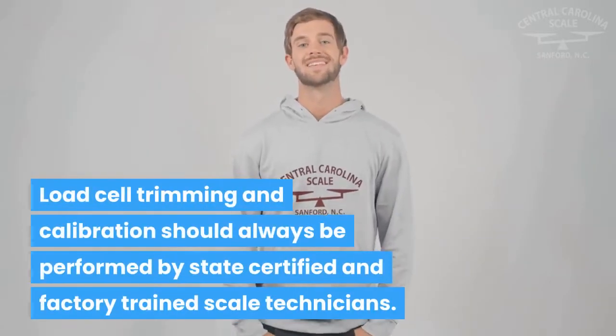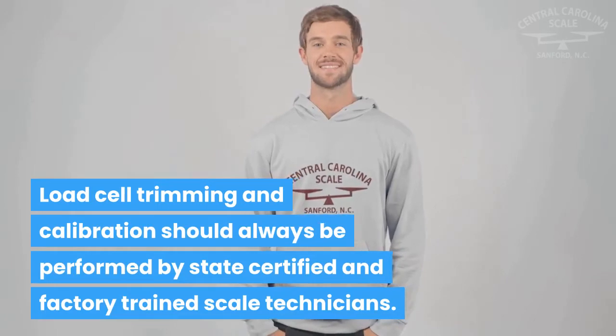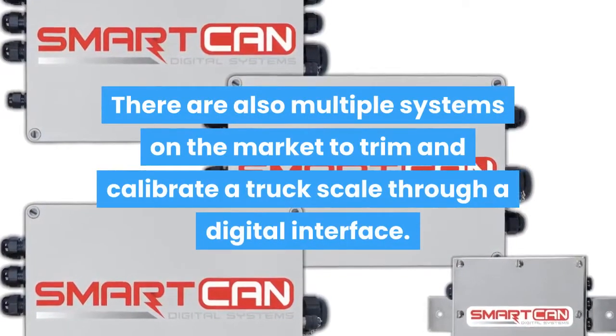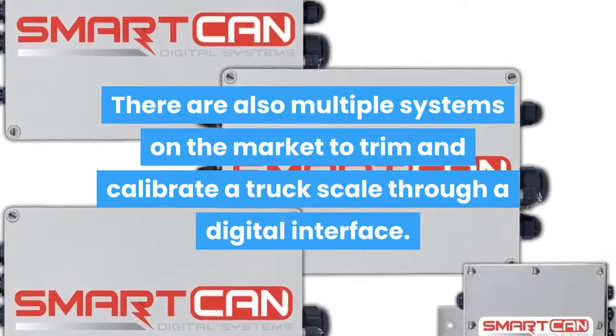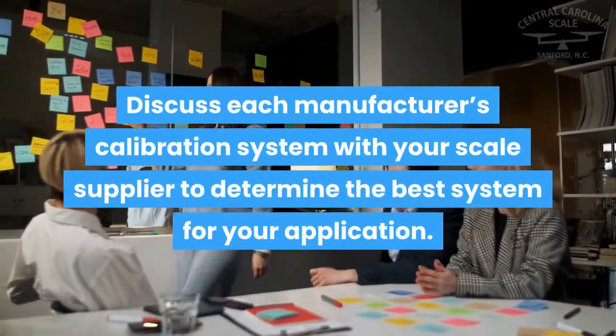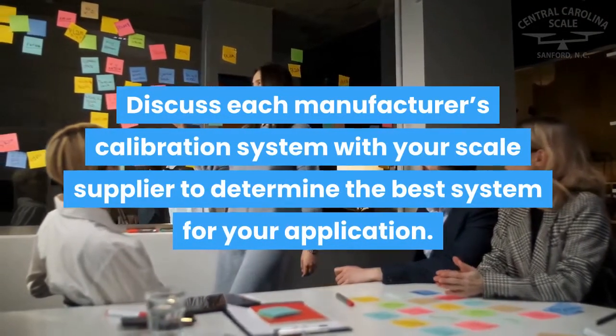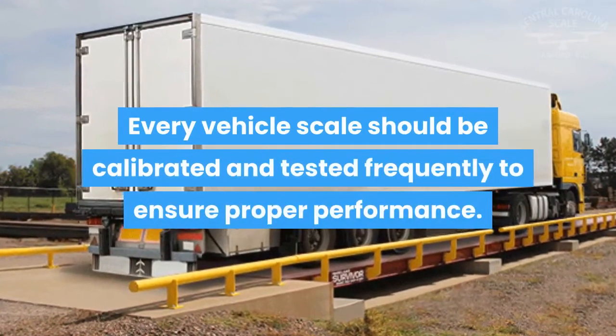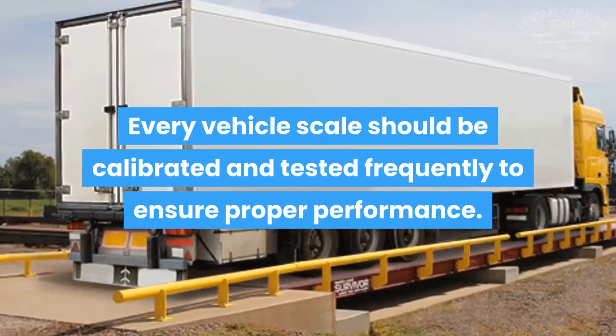Load cell trimming and calibration should always be performed by state certified and factory trained scale technicians. There are also multiple systems on the market to trim and calibrate a truck scale through a digital interface. Discuss each manufacturer's calibration system with your scale supplier to determine the best system for your application. Every vehicle scale should be calibrated and tested frequently to ensure proper performance.